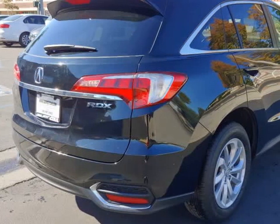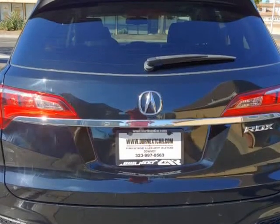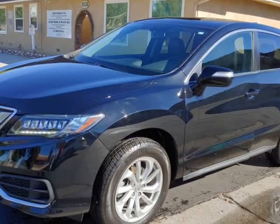6-speed automatic, Bluetooth, loaded — looks and drives like new. We cater to finding lightly damaged insurance claim vehicles that are easily restored back to OEM specifications.